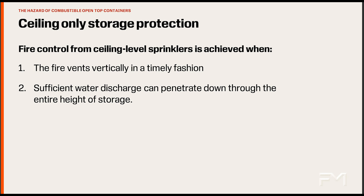For example, racks with solid shelves will prevent sprinkler water from reaching the fire and allow excessive horizontal fire spread. Similarly, combustible open top containers collect the sprinkler water at upper levels of the rack and prevent it from reaching the burning materials at lower levels.